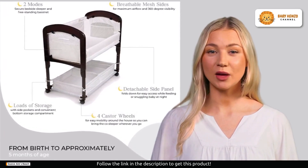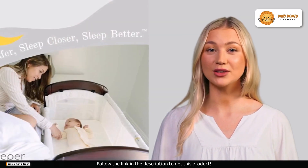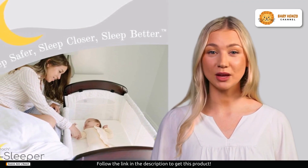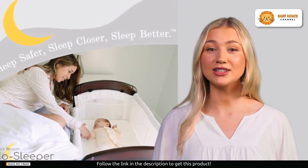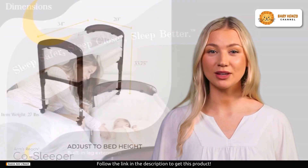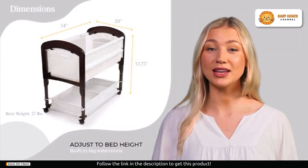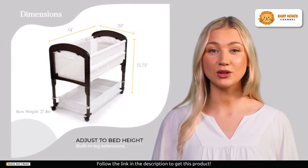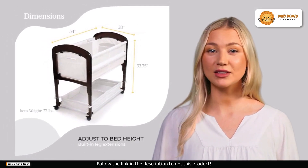Safety is a top priority for the Cambria CoSleeper. It adheres to the recommendations of the American Academy of Pediatrics, keeping your baby safe and sound. They suggest having your infant sleep in the same room as you for the first six months, but not in the same bed. The Cambria is designed with these guidelines in mind, providing a dedicated space for your baby to sleep near you while maintaining a safe sleeping environment.